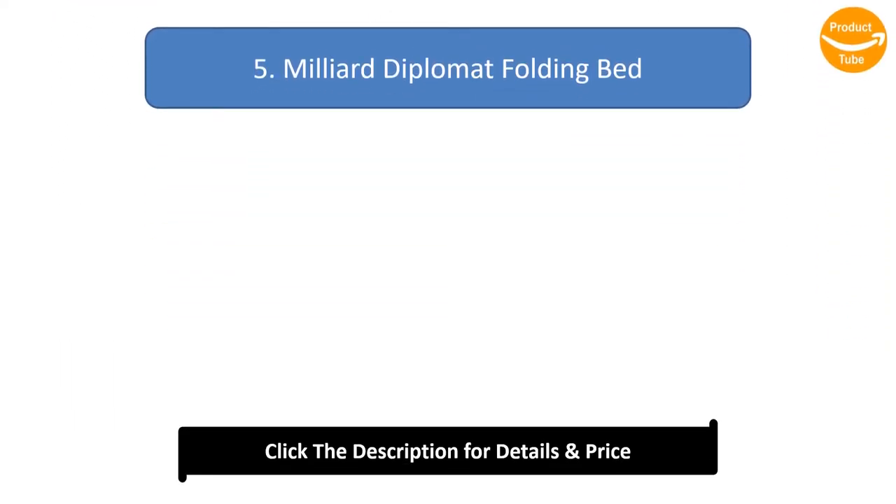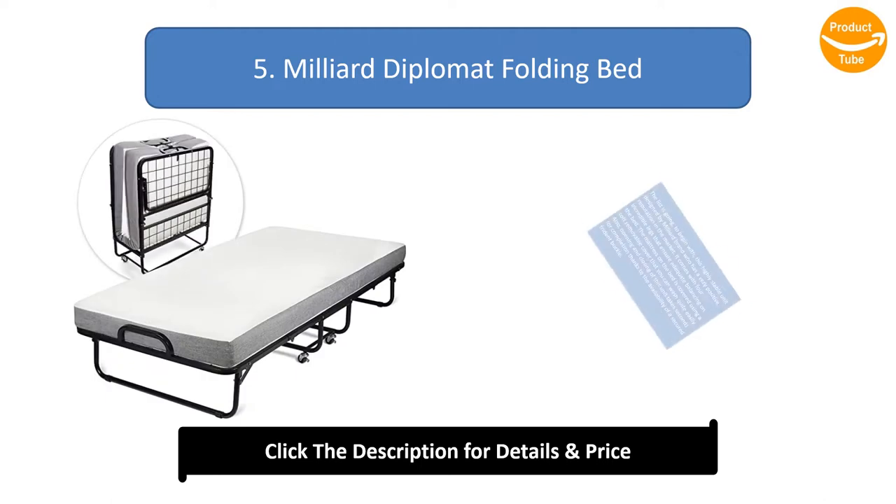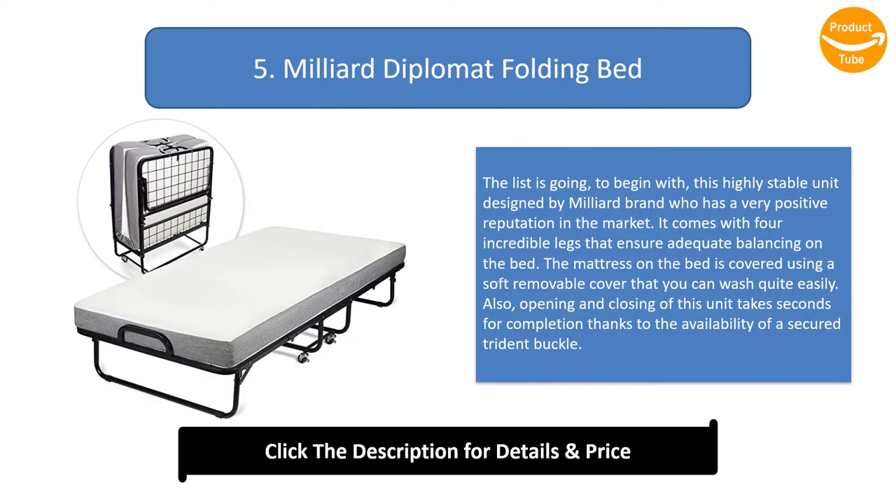Number 5: Miliad Diplomat Folding Bed. The list begins with this highly stable unit designed by the Miliad brand, which has a very positive reputation in the market. It comes with four incredible legs that ensure adequate balancing. The mattress is covered using a soft removable cover that you can wash quite easily. Opening and closing this unit takes seconds thanks to the availability of a secured Trident buckle.